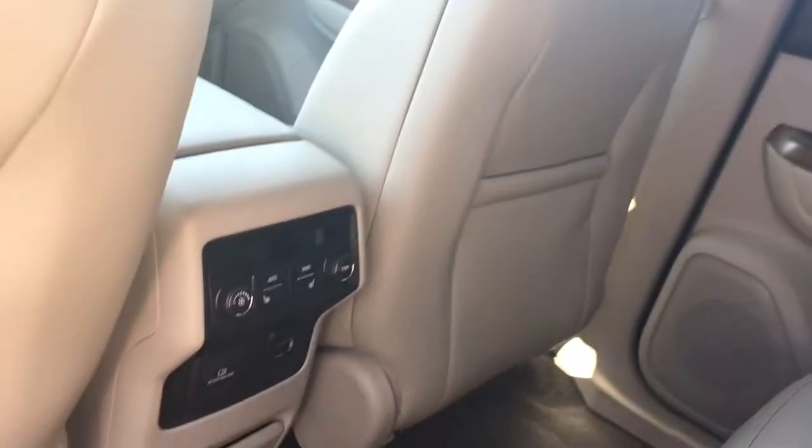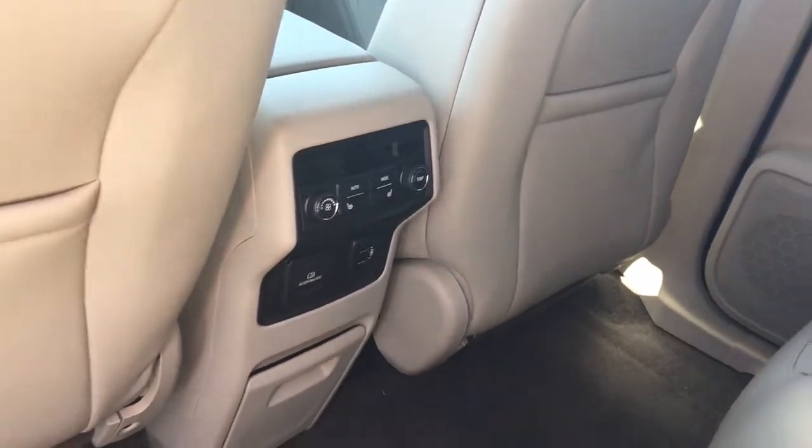Fixed moonroof here, rear heated seats, two USB ports and a 110 charger.